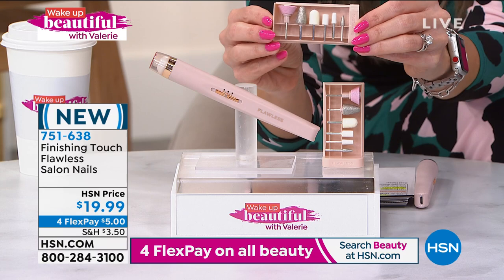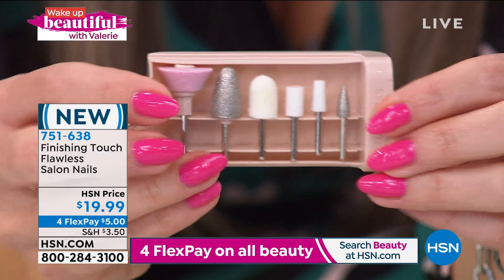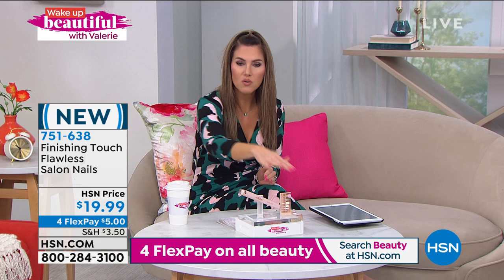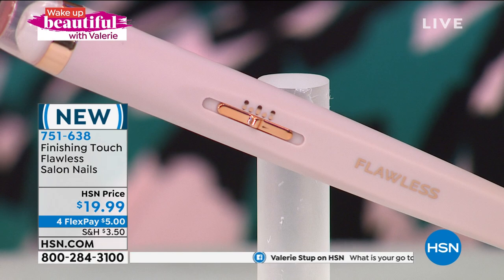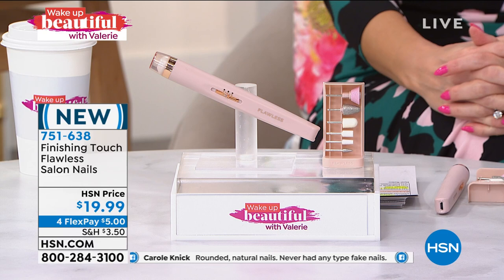These are the tips — the magic — that you interchangeably swap out depending on what you want: buff, shine, polish, contour, or file. How much do you pay for a manicure? You guys talked about square, round, squoval — maybe you want that perfect shape. How many of you have experienced that burning sensation because a tech held the tool on too long? This is so precise — it's like a gorgeous precision pen. It goes forwards and backwards. Already super popular — we've sold hundreds and are launching it right here right now. Item number 751-638, close to 500 remaining.